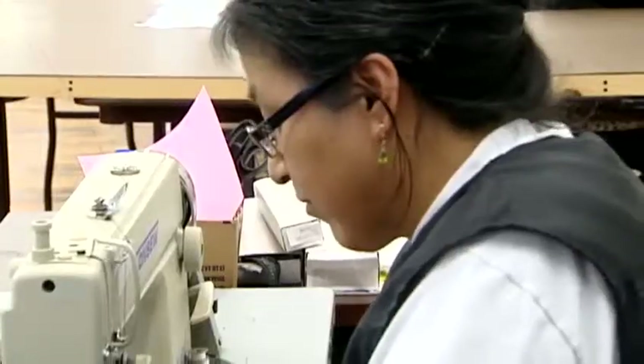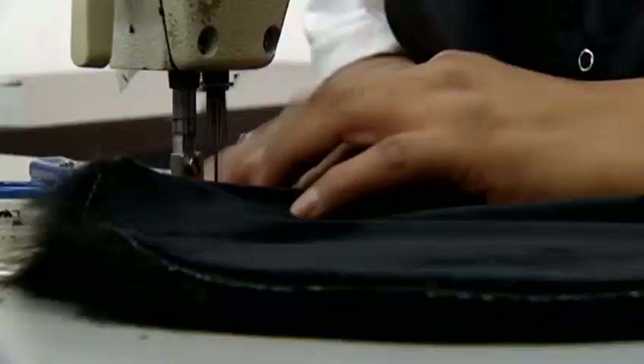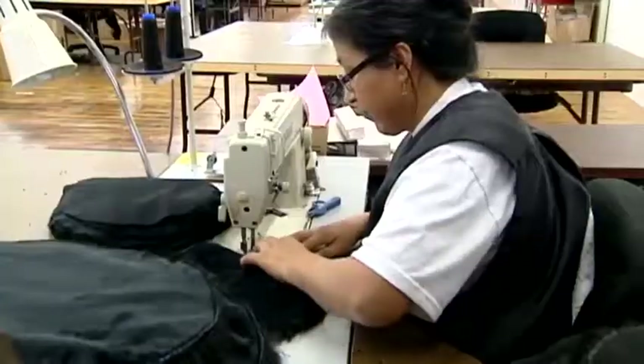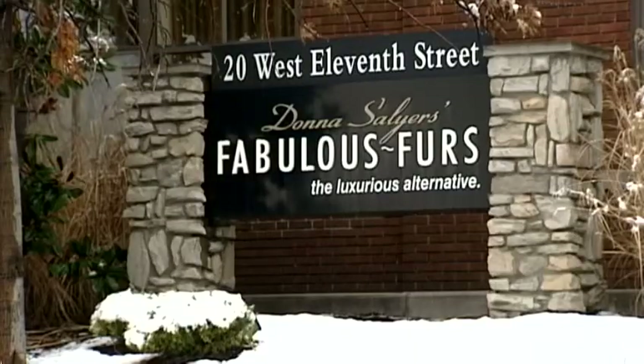Teams of fabric cutters, sewers, and quality check personnel inspect each piece. Sixty percent of the brand's merchandise is created locally. So when Sports Illustrated called requesting certain pieces, they were ready.